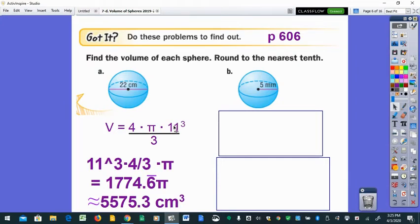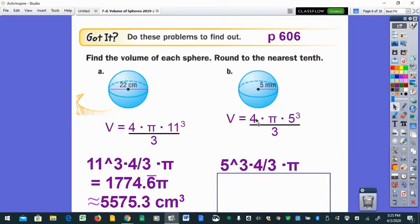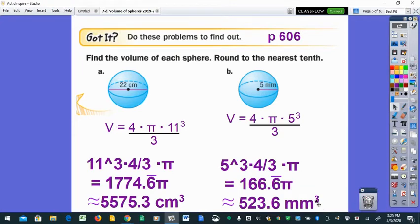Part B gives the radius directly as five, so substitute it straight into the formula: four-thirds pi times five cubed. In the calculator: five to the third power, times four, divided by three — hit enter for your exact answer of 166.6 repeating with bar notation times pi. Multiplying by pi gives approximately 523.6 cubic millimeters.